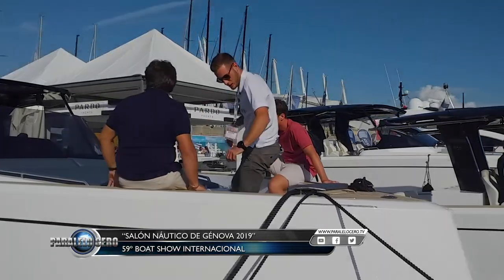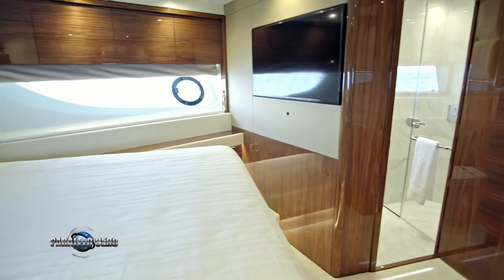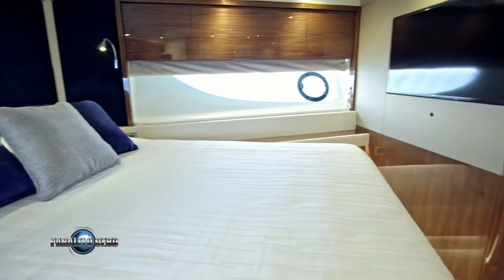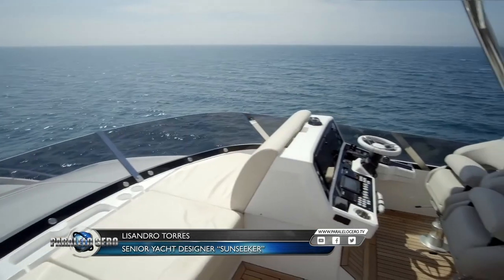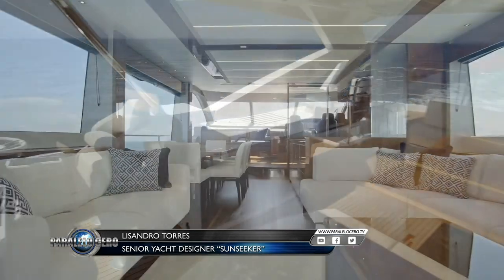We get to know one of the latest launches from Sunseeker, the 76 Fly, which was designed by Argentine Lisandro Torres, whom we had the pleasure of meeting, sharing a day at the Salon and talking with. It is an embarcation with a fly bridge where you enter the main deck and find a salon with large windows.